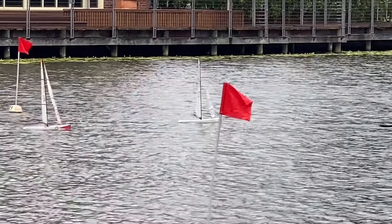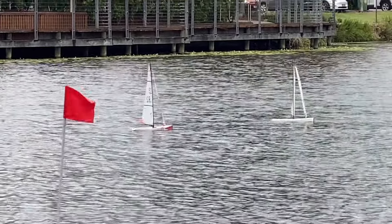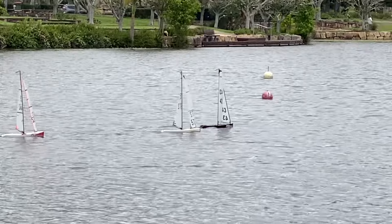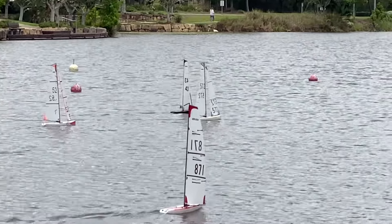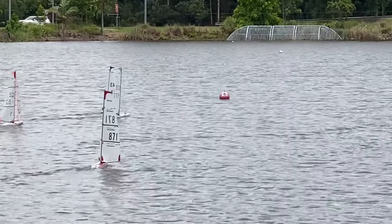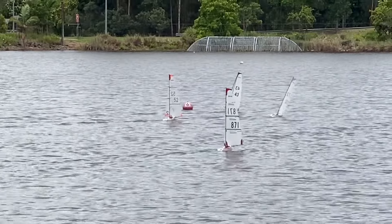This is race number six of an eight-race series. Unfortunately the heavens opened in the afternoon, and as a result racing was terminated. We have seven videos of today's racing — trust you enjoy them. Don't forget to subscribe to the channel.